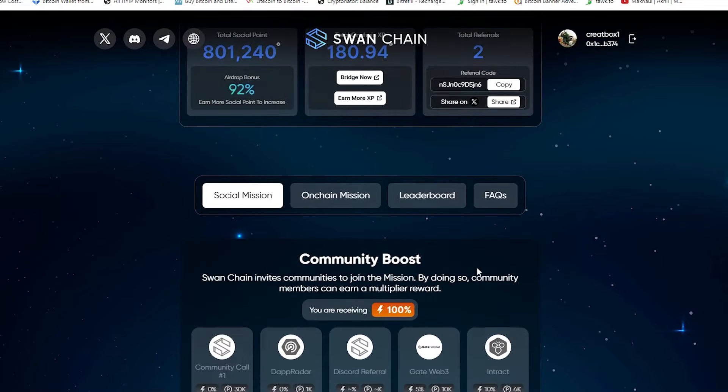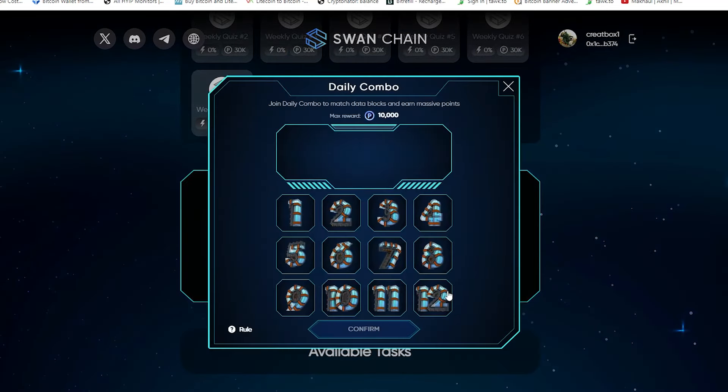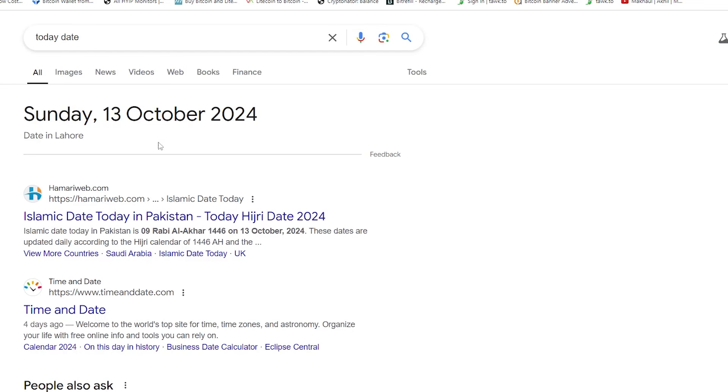Welcome back to another video of Sun Chen daily combo code. In this video, I am going to share with you today's correct combo code for claiming your 10,000 extra points with 100% accuracy. Today's date is 13th of October 2024.